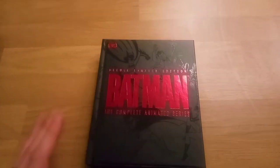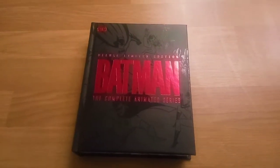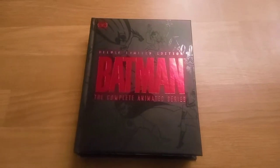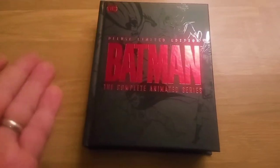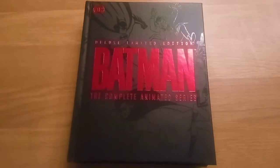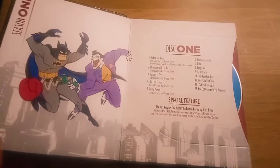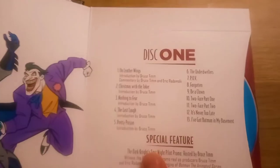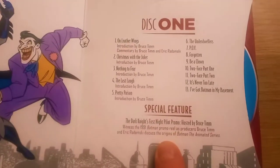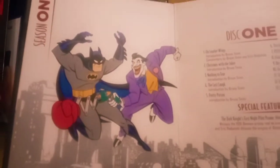You'll have to excuse the video quality — I wasn't planning on doing this video today. I just decided on the fly whilst watching Batman the Animated Series and I thought this is really cool and maybe you'd want to see it. As we open up, like I said it's like a book format, and for each page which holds the discs you get the episode information, the special features information, but you also get a really nice piece of artwork on each page.